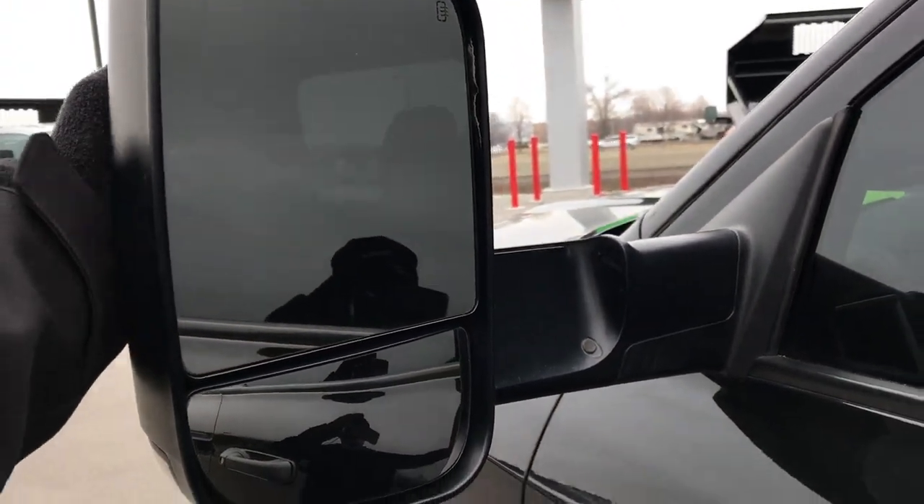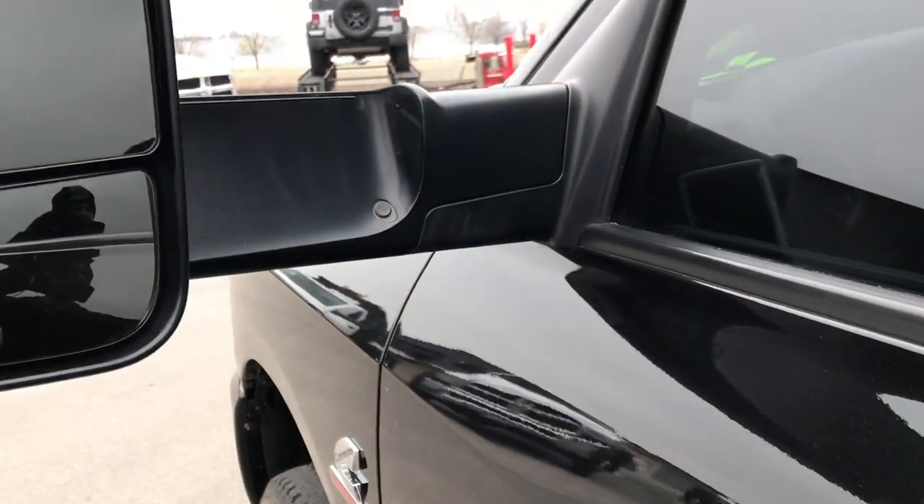It has the fold-out tow mirrors. They are heated and they also fold in.